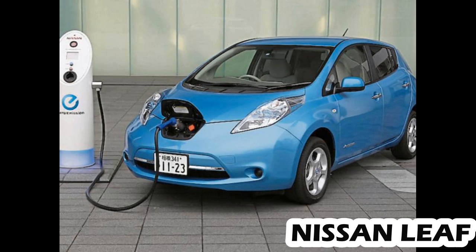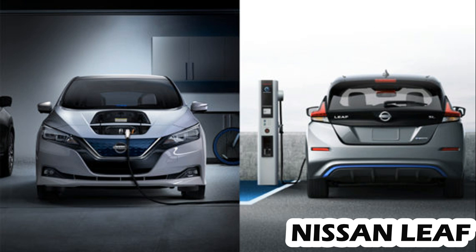The top-of-the-line $37,085 LEAF SL adds goodies such as a Bose audio system, LED headlights, a heated steering wheel and heated front seats, leather, rear HVAC ducting, blind spot monitoring, rear cross-traffic alert, and a surround-view camera system.